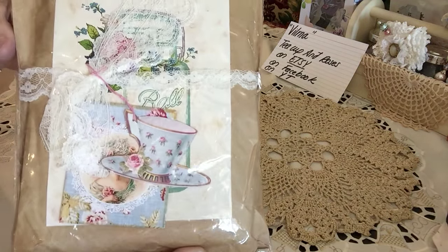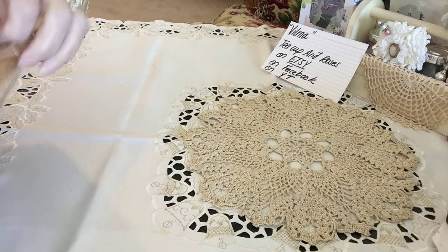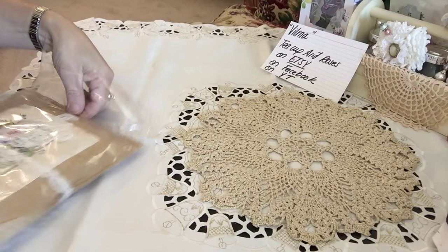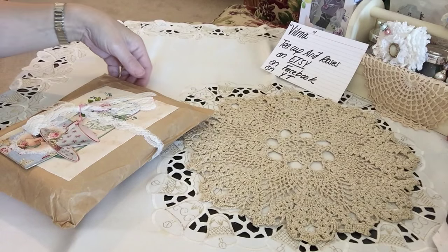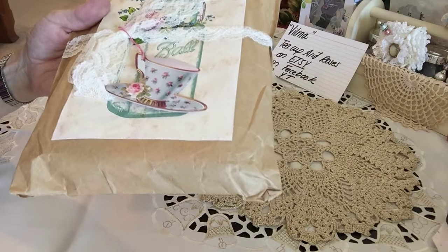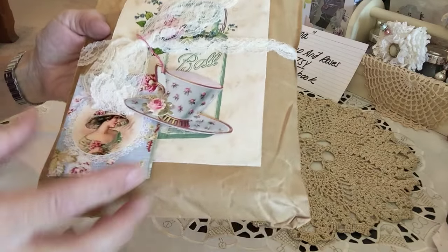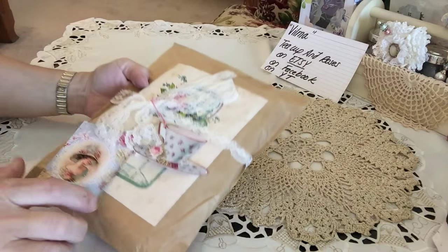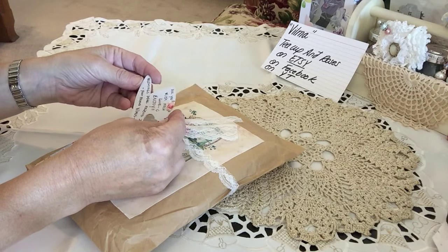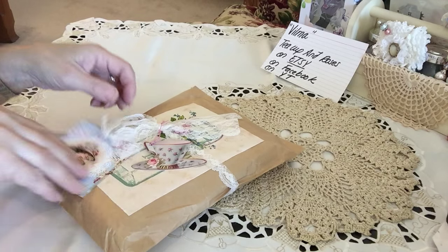What a beautiful package she has sent — so neatly covered up and protected. Oh my gosh, it is so pretty and it smells terrific. Vilma, this is such a pretty, pretty scent. Isn't that pretty how she did that? So shabby chic, so adorable. 'For you with much love and joy. Blessings, dear friend Irene — your friend Vilma.' Isn't that gorgeous? What a cute little envelope she made.